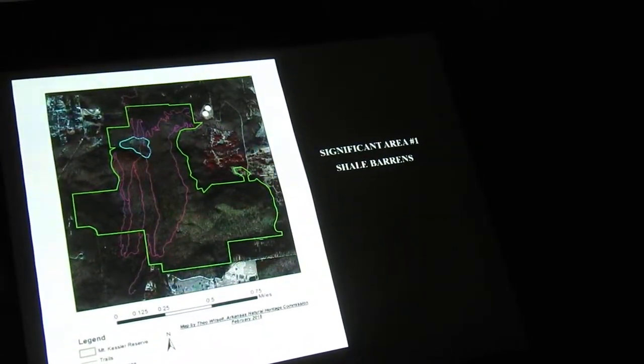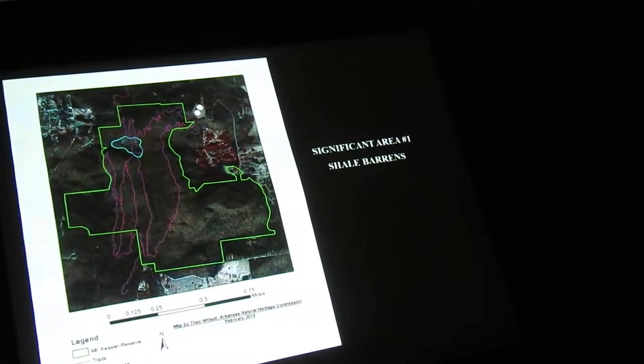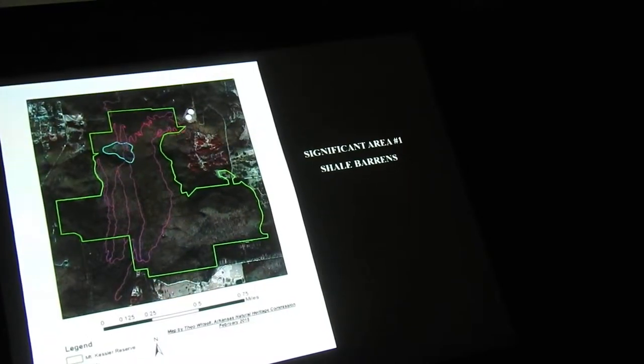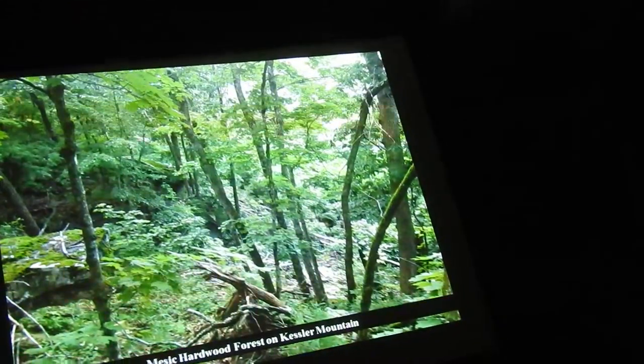I did find yellow wood — yes, it was on the limestone bluffs on the east side, where it was very mesic and dense forest. I'll talk about that habitat in a minute. There were several significant areas that were identified, though a couple of my slides somehow got out of order.